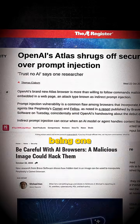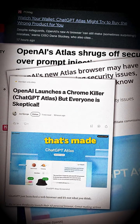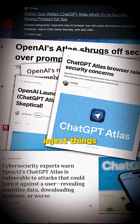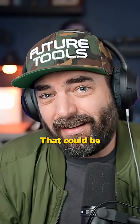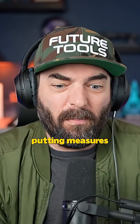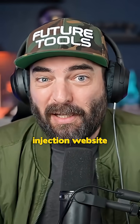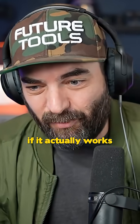I also have some concerns about the browser mode — prompt injection attacks being one of the main ones. If somebody designs a website in a way that's made to screw with the ChatGPT agent, they can inject things into your prompts and make your browser do things you don't want it to do. That could be concerning. I know OpenAI is aware of that and they're putting measures in place to prevent it. I might have to make my own sort of prompt injection website and have the agent mode go to it and see if it actually works.